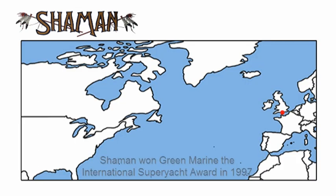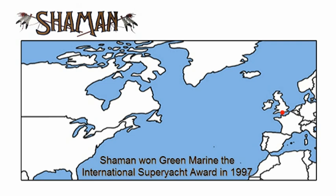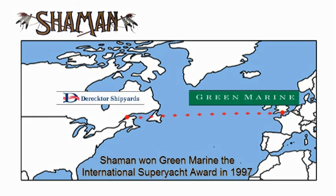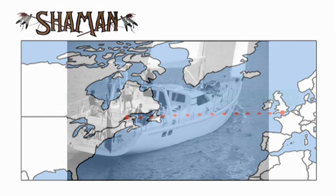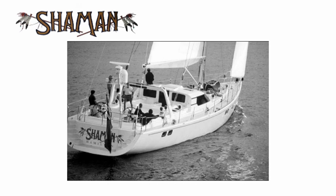The carbon fibre composite technology of Shaman's hull and deck construction is still state-of-the-art ten years later. The concept of building the 88ft hull and deck with the best composite builder in Europe, then shipping the parts to Director Shipyard in New York for finishing, was revolutionary in itself, bringing the best technicians to each aspect of the project.